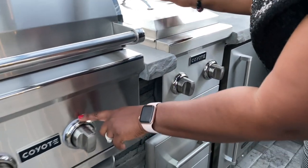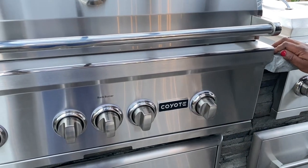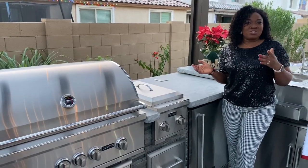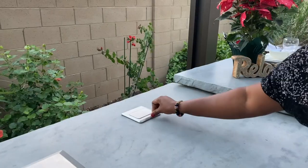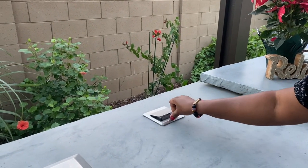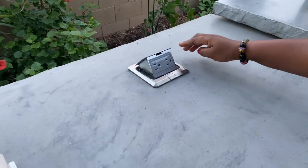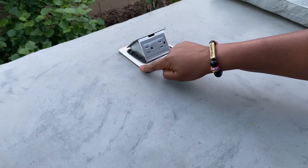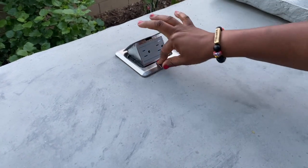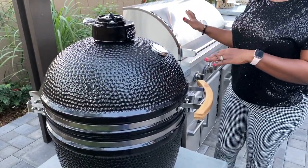One thing I forgot to mention: the grill actually lights up at night so you can see what you're doing out here. RTA actually allows you to design your kitchen — we literally designed everything ourselves. They have a template but you choose the options you want. I requested a socket on the countertop so I could plug in my stuff while cooking, and they made a provision for that.